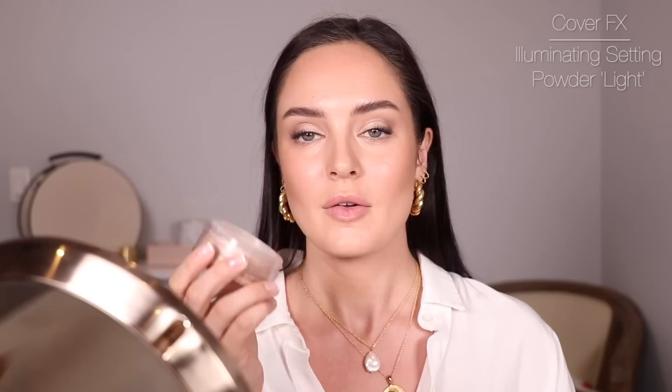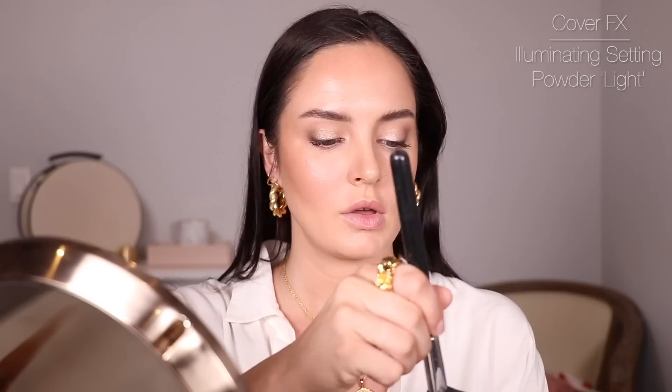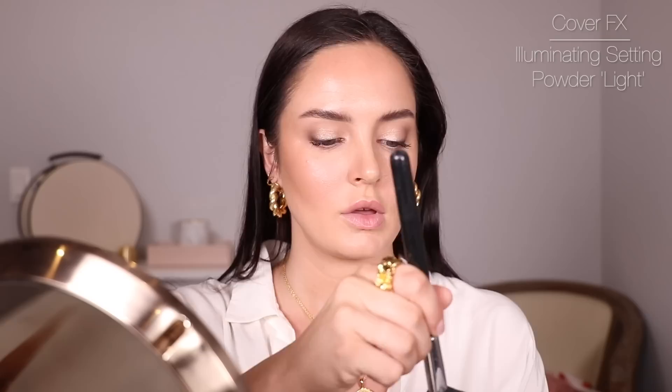Now I'm gonna set. This is the Illuminating Setting Powder from Cover Effects. My favorite thing about it, aside from how good it is, is that it has this little cap so it doesn't get all over the lid and then get everywhere when you open it — it's the little things. I'll use a bigger brush. It's so radiant! Then close the cap — no mess. Wish I could say the same about my makeup desk right now!